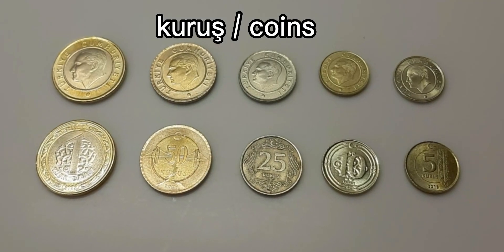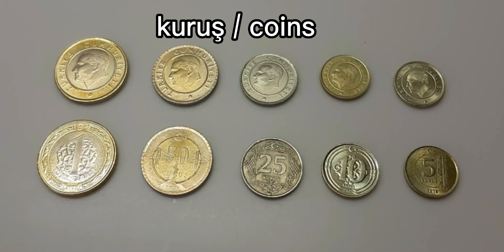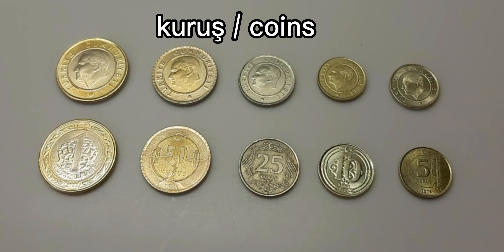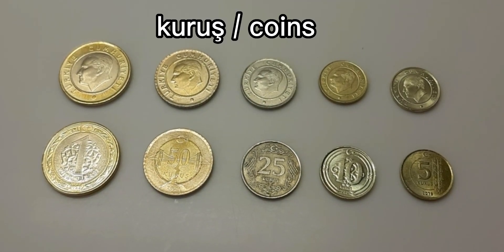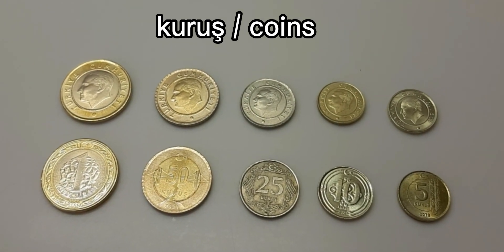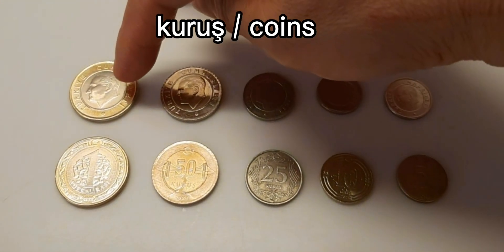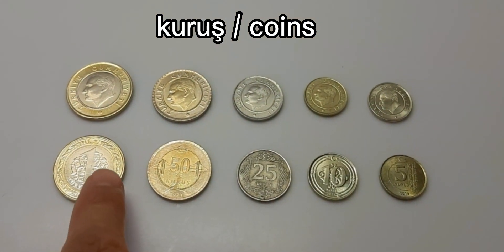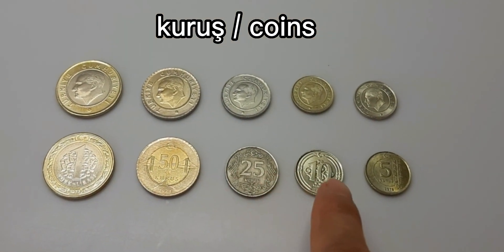In this video I want to show you the money that they are using here in Turkey. These are the coins that they are using, and today is December 24, 2022. All of this is the front view, and this is the back view of the coins.